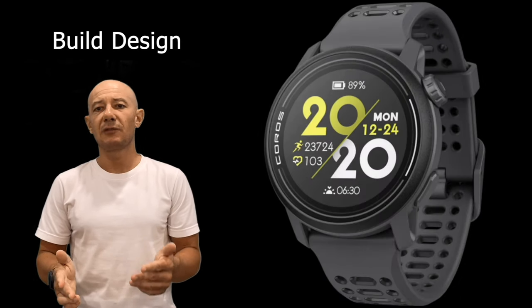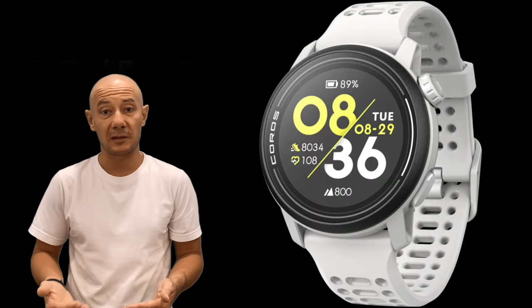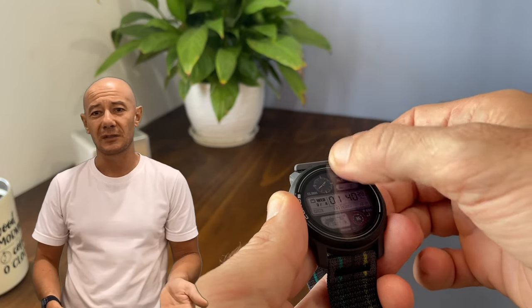Unfortunately, not everything is sunshine and rainbows. Onto the minor drawbacks: the build design is a bit plasticky and feels fragile, but given its price, these concerns are somewhat expected. However, the reliance on the rotating crown for navigation and the touchscreen's finicky responsiveness could be improved.